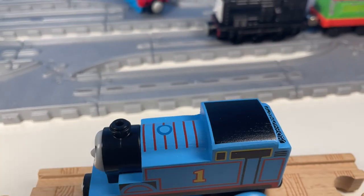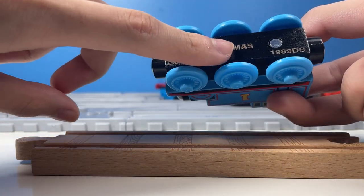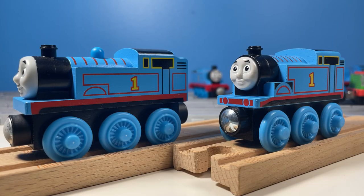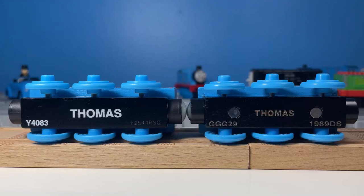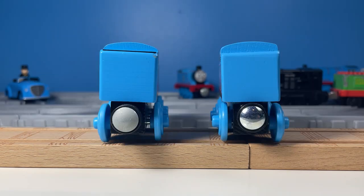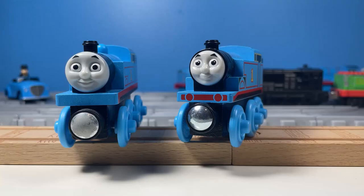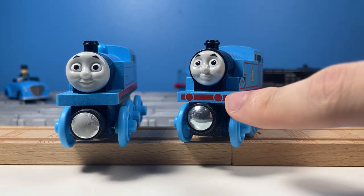Everything looks and feels high quality. If you look at the bottom of the engine, you will see that it has Thomas engraved in it, as well as two metal pins that I assume hold the engine together. When you compare it to the Thomas Wooden Railway version, you will see the differences between the two, like how the Thomas Wood is slightly smaller in length. The name on the Thomas Wooden Railway version is not engraved but instead printed on. The sides have the same detail, with the only difference being the proportions. The wood also has buffers printed on the front, which is a nice touch, even if those buffers aren't the right color.